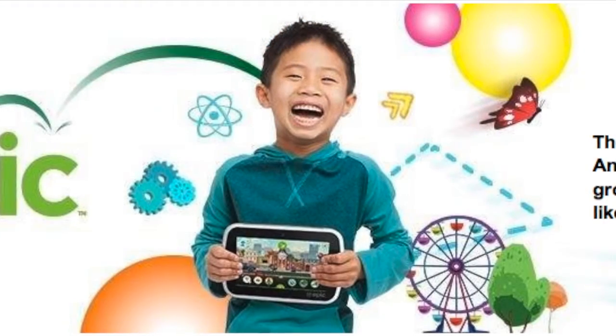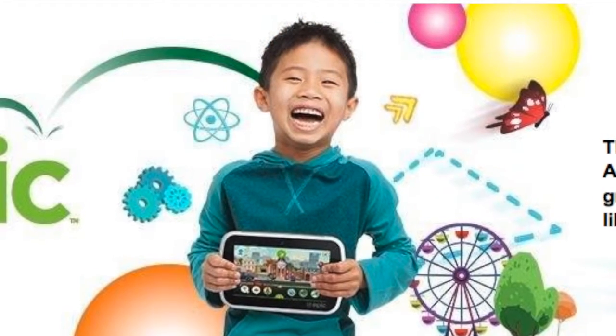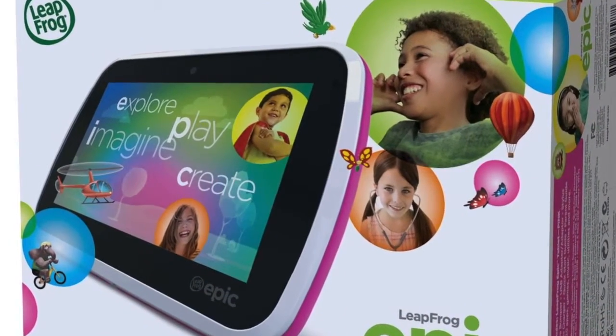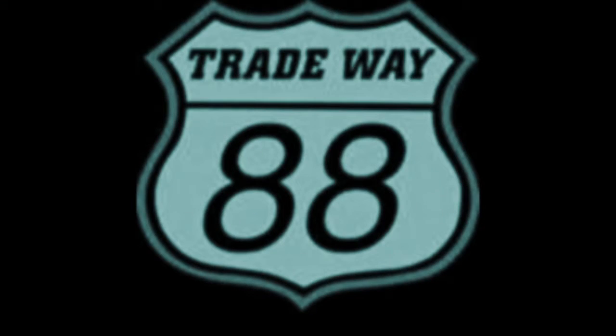By ordering today you'll save 20% off the marked price — avoid long queues and crowds — and have this smart device shipped to your doorstep as soon as possible. That is it for today. Go ahead and click the link below to find out more information, and have a nice day.